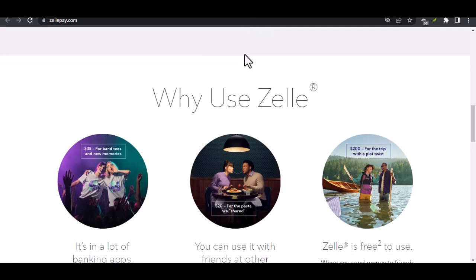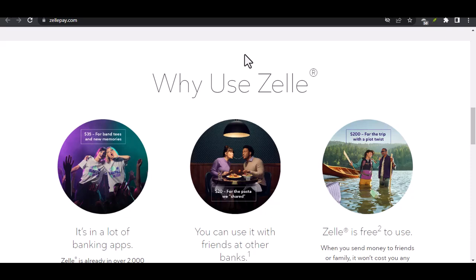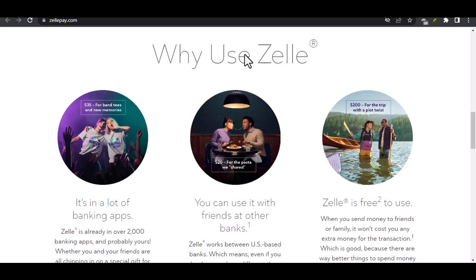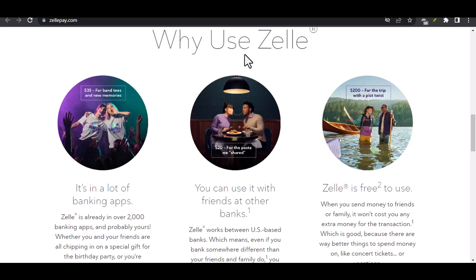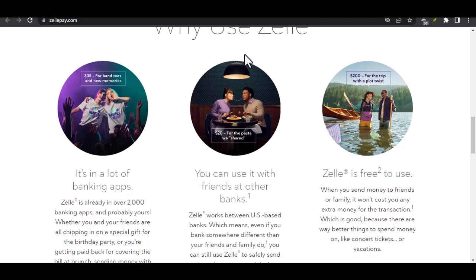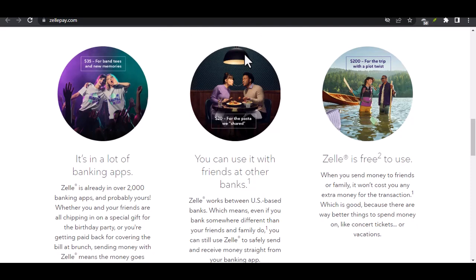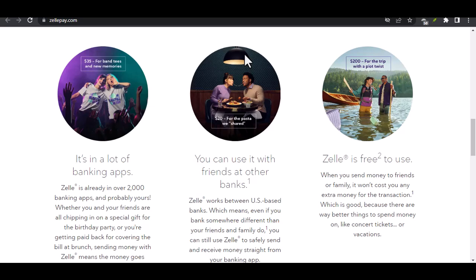Security considerations: Be wary of emails or messages claiming to offer a way to connect PayPal and Zelle — these could be phishing scams designed to steal your personal information. If you decide to use a third-party app, do thorough research to ensure its legitimacy and security. Look for reviews and check the app's privacy policy.